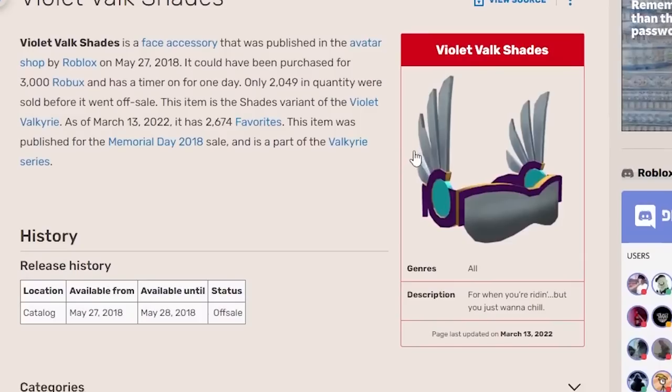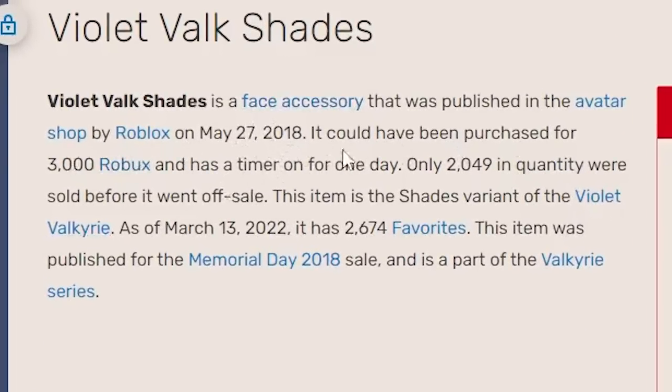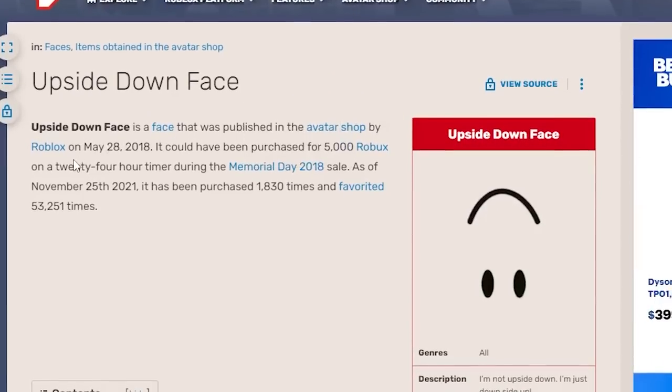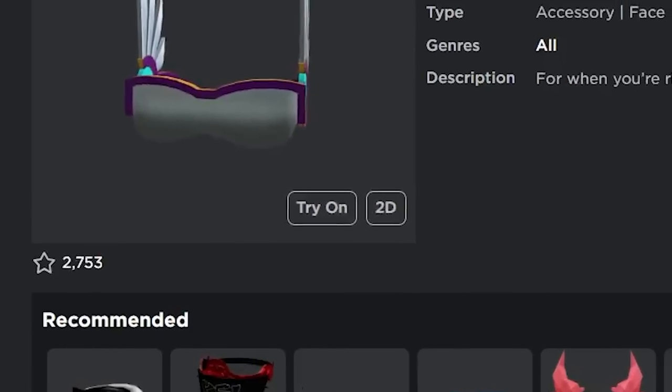I think both of these items are actually going to do really well. The Violet Bulk Shades originally came out for 3,000 Robux on a one-day timer and only 2,049 of them were actually sold before it went off sale. The Upside Down Face came out for 5,000 Robux also on a 24-hour timer and was sold a total of 1,830 times, so both of these items are actually pretty rare.